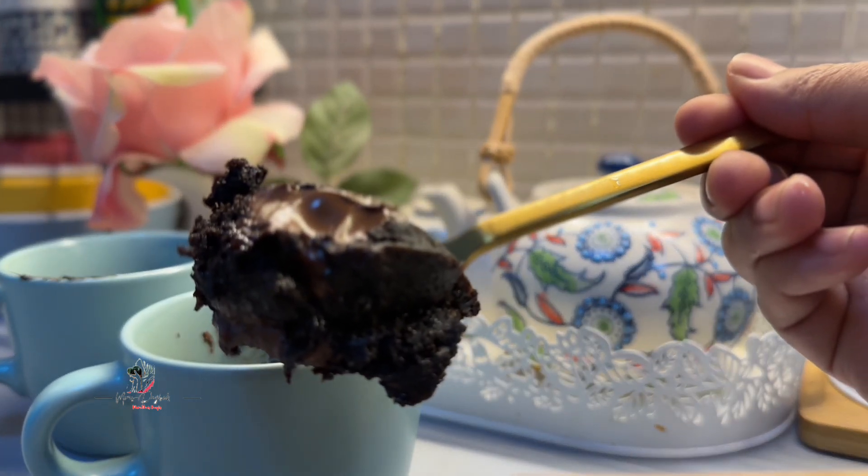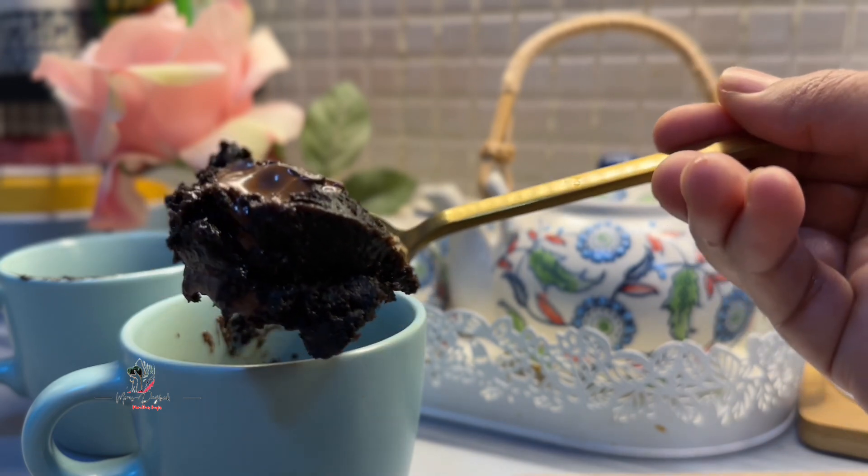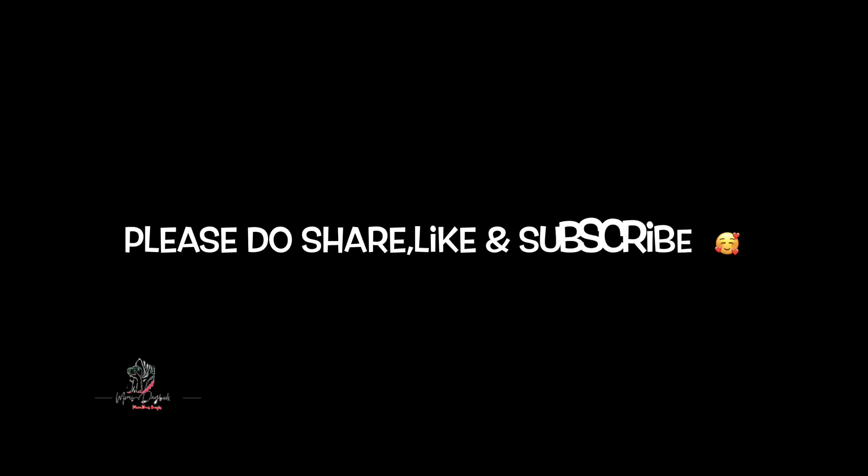If you want to make a cake, click the like button. Subscribe and support. Inshallah, we will see you in the next video. Take care. Bye bye.